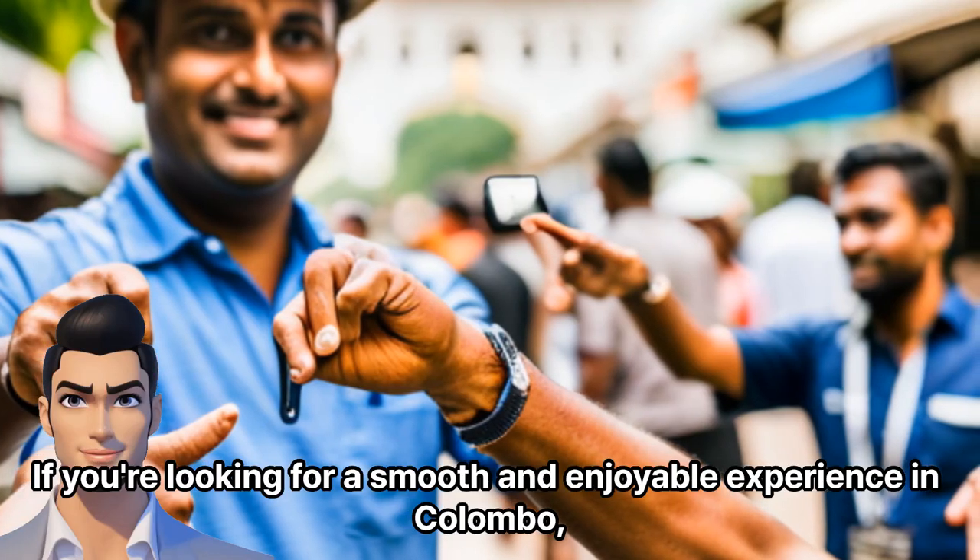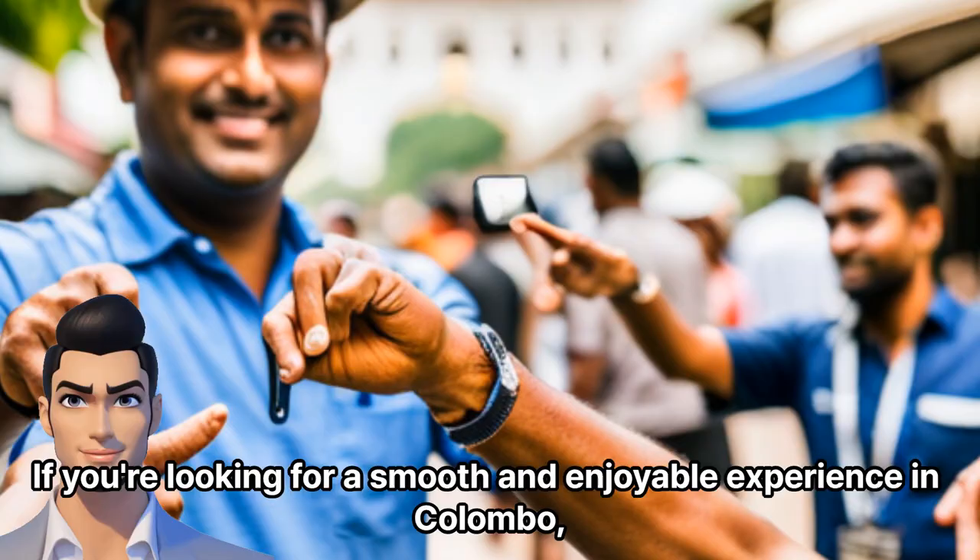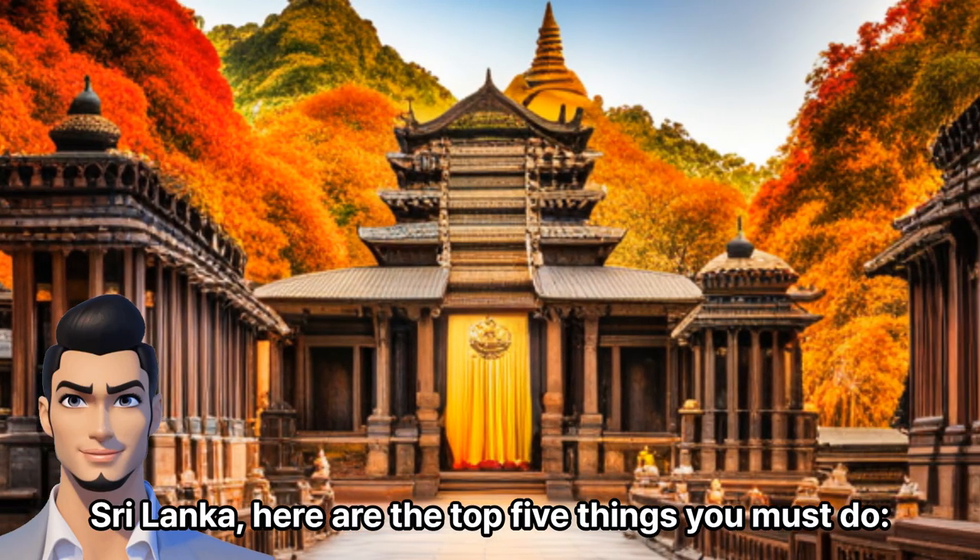If you're looking for a smooth and enjoyable experience in Colombo, Sri Lanka, here are the top 5 things you must do.